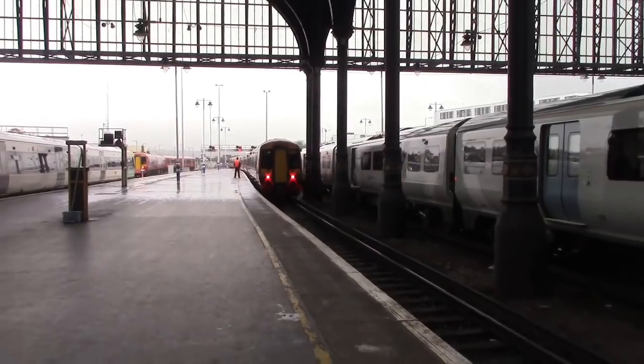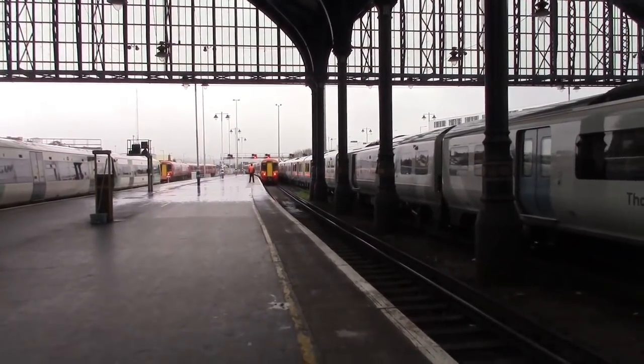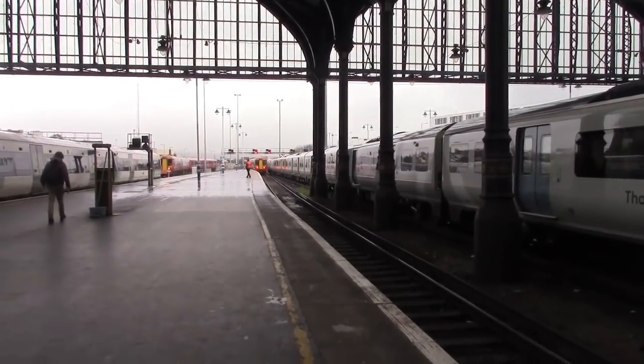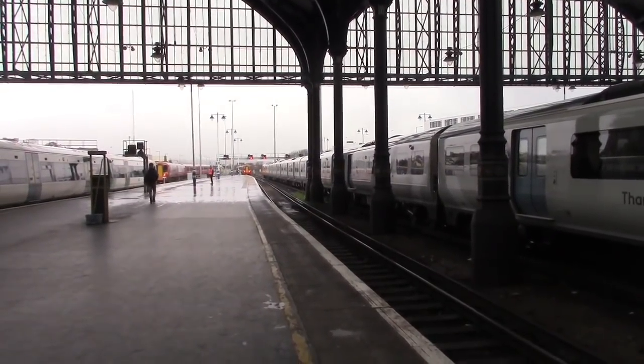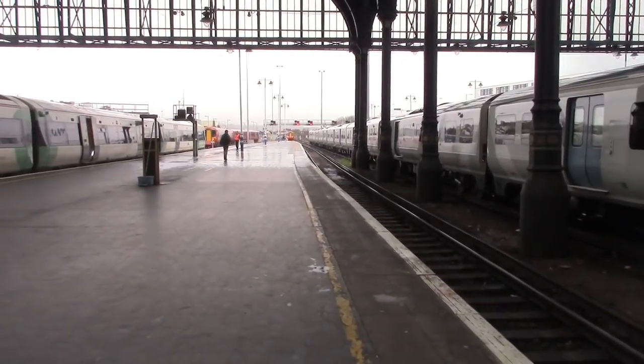Departing there is 387209 on the rear — and on the front I think it was another 387 — with the 1218 Gatwick Express service to London Victoria.